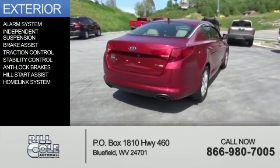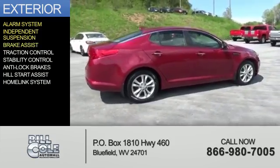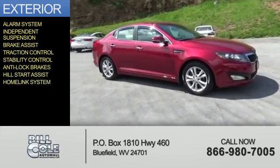The features include an alarm system, independent suspension, brake assist, traction control, stability control, anti-lock brakes, Hill Start Assist, and a HomeLink system.